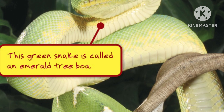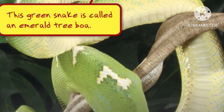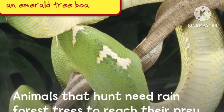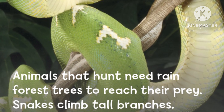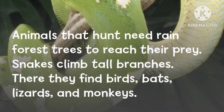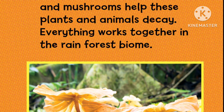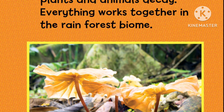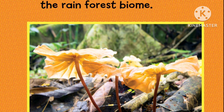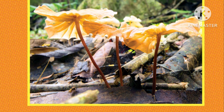This green snake is called an emerald tree boa. Animals that hunt need rainforest trees to reach their prey. Snakes climb tall branches, where they find birds, bats, lizards, and monkeys. Dead plants and animals drop to the forest floor. Insects and mushrooms help these plants and animals decay. Everything works together in the rainforest biome.